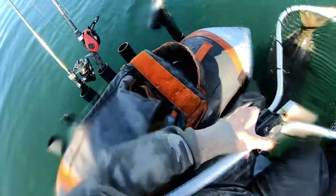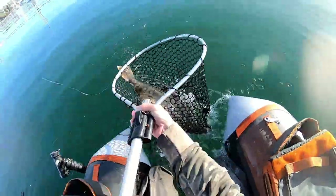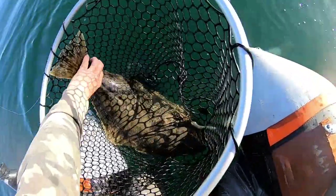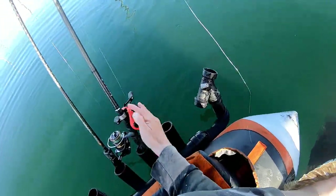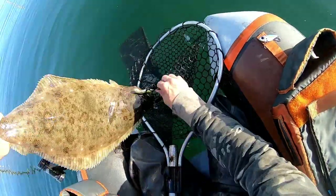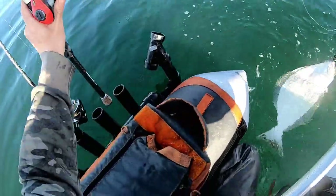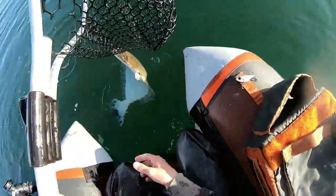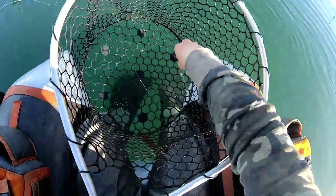Look at that thing — look at that giant guys! He came off, he came off! There he goes. I didn't even get to hold him up, but that was a giant.